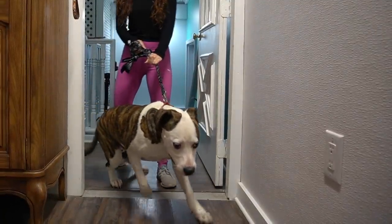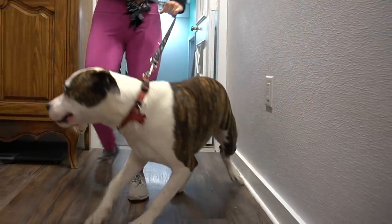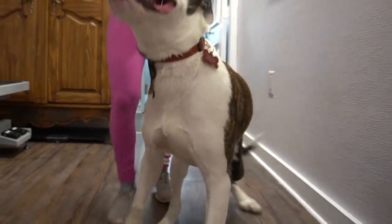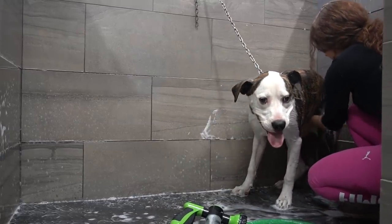This is the very rambunctious Gus Gus, and clearly he is very excited to be here today. He is a seven-month-old American bulldog, and this is his first professional grooming appointment.